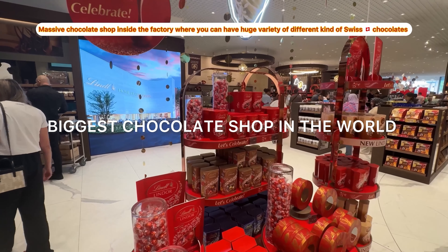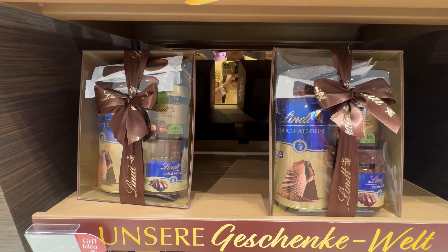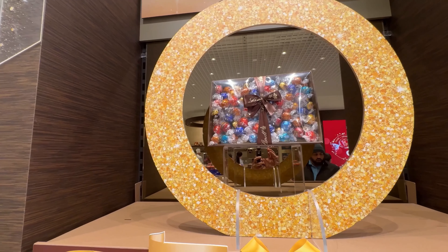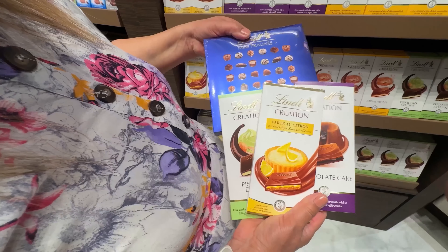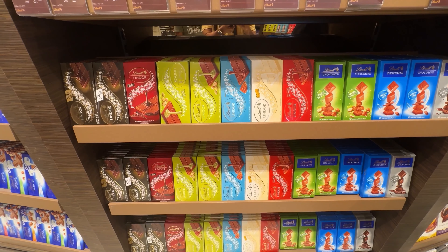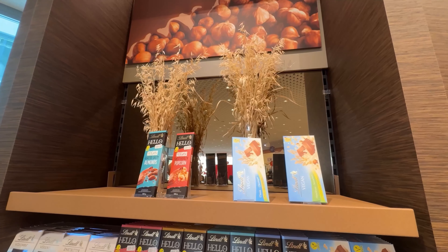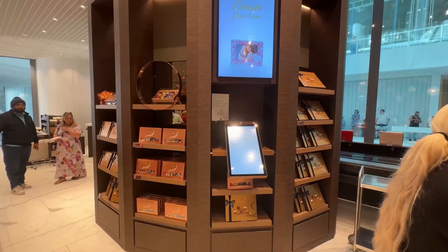You will be surprised to hear that this is the biggest chocolate shop in the world, spread over more than 500 square meters. You will find the best chocolates, pralines, and a whole range of other delicious treats.